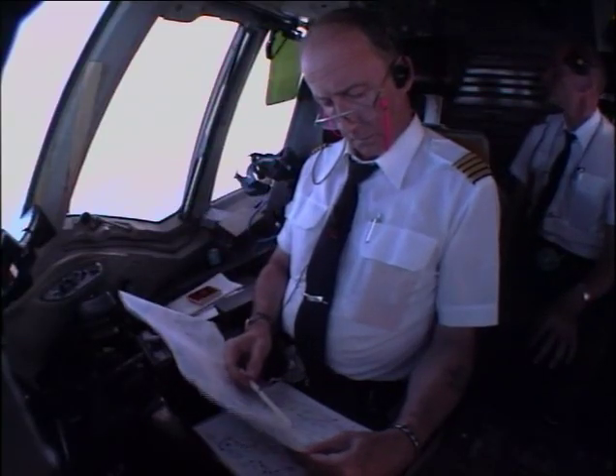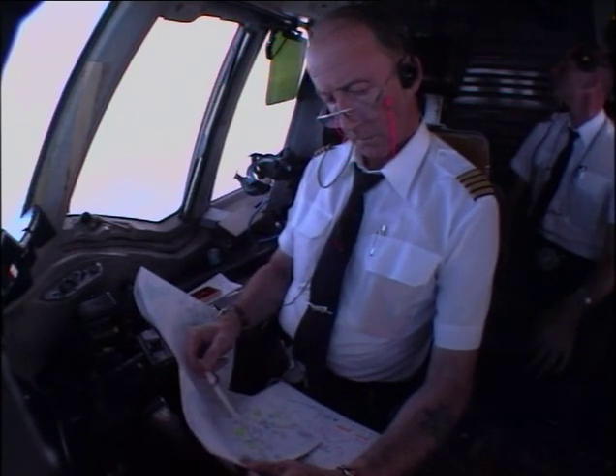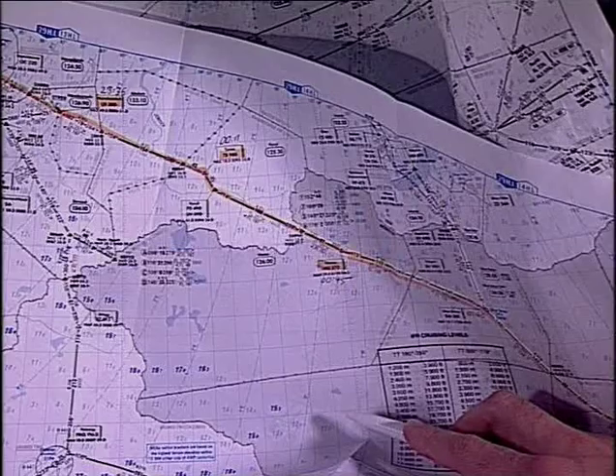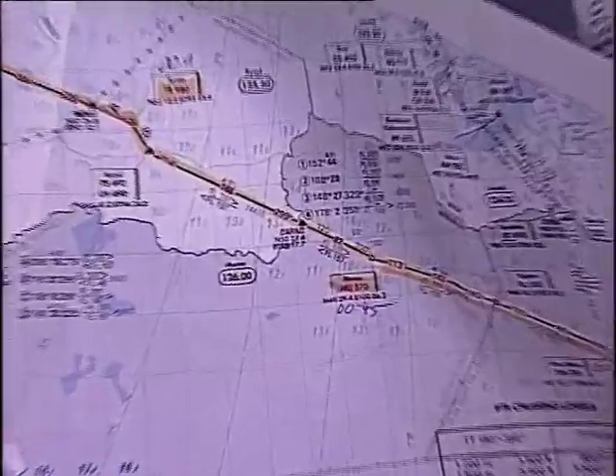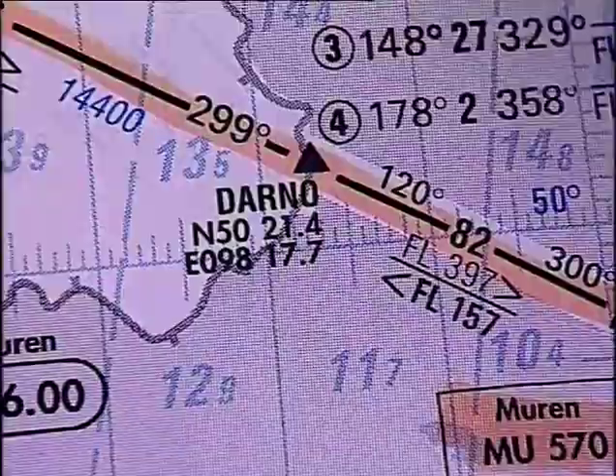We do that with the internal navigation system, which leads us over waypoints. These waypoints are described by their coordinates — for example, this one at Darno. In this way, this point does not have to be marked additionally with a radio beacon.